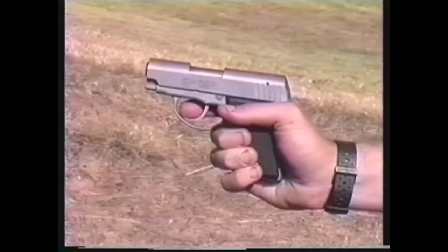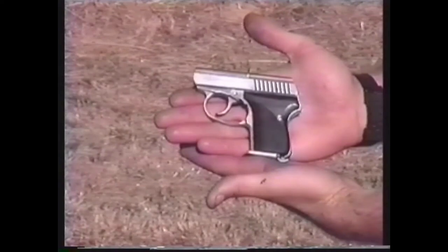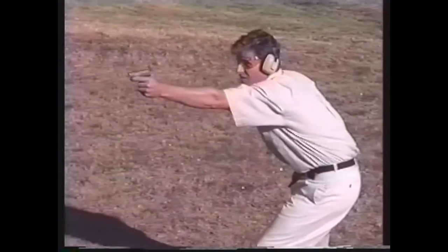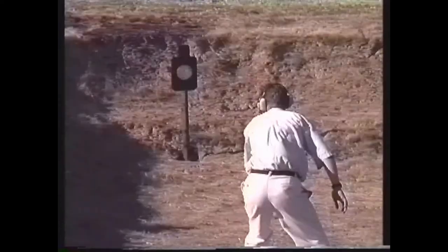Since point shooting does not utilize the weapon's sights, it is ideal for use with guns which have small sights or no sights at all, including most commonly carried pocket pistols. The excellent C-Camp .32 pocket pistol, a design which features no sights whatsoever, becomes a formidable weapon when utilized with point shooting technique.